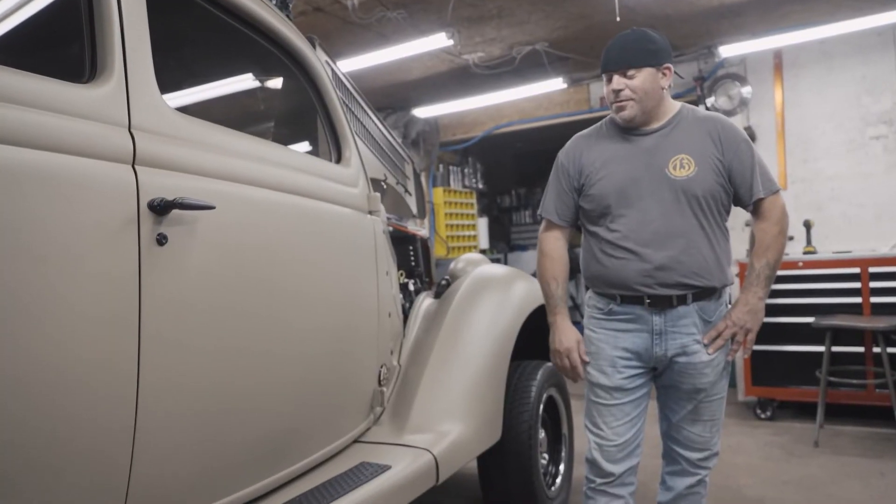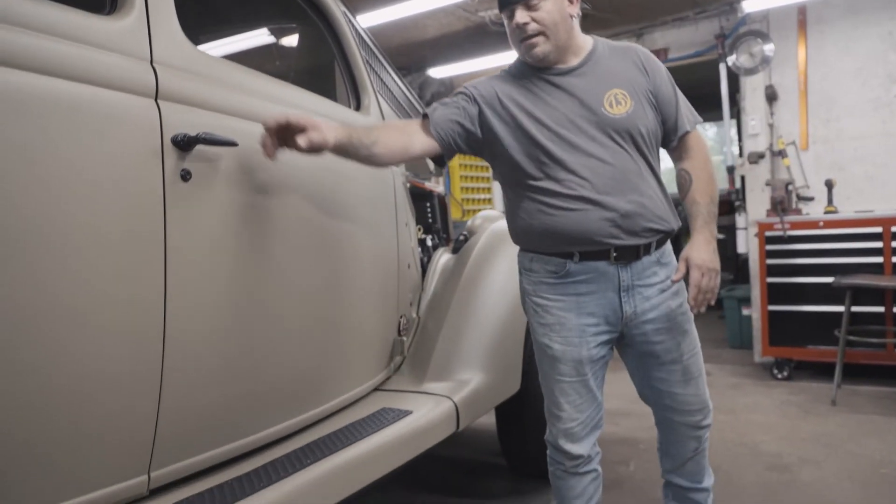Underneath the original running board is a power rock slide step to help you get in and out of the vehicle.